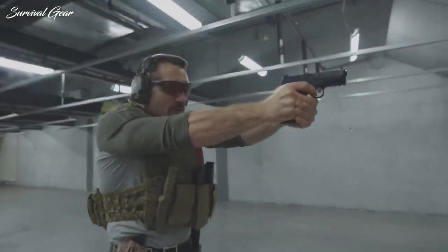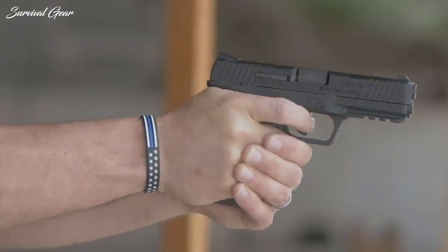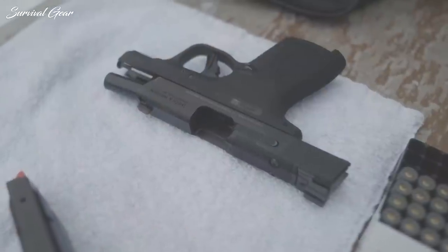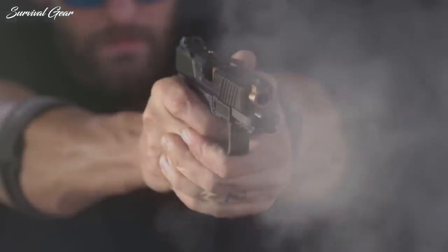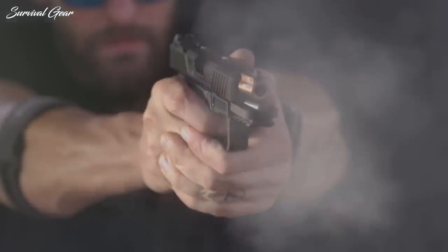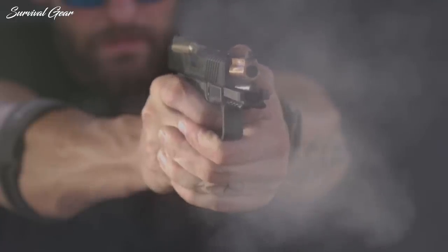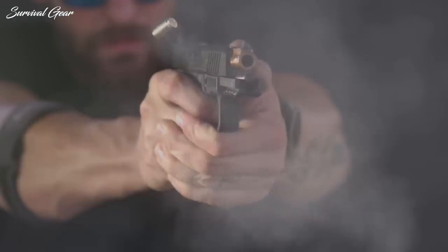Which handguns are designed for competition target shooting, and which are developed with the rugged reliability and modularity required by professional service duty? The questions get complicated in a hurry, which is why we have compiled a comprehensive list of the best pistols that are very versatile and accurate out of the box. When it comes to quality construction and reliability, these are some of the best handguns you can own.